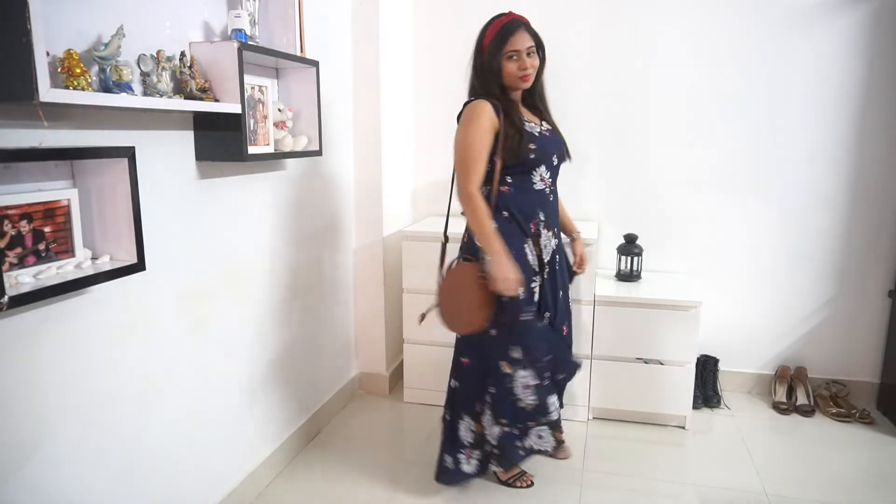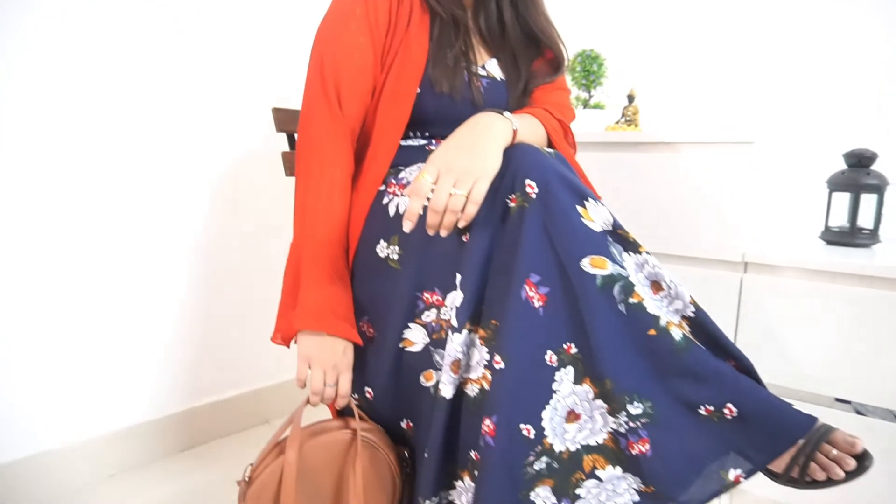Just to add a little style I've used a red hair band. If you're not comfortable with the sleeveless dress, add a long shrug and you're good to go.